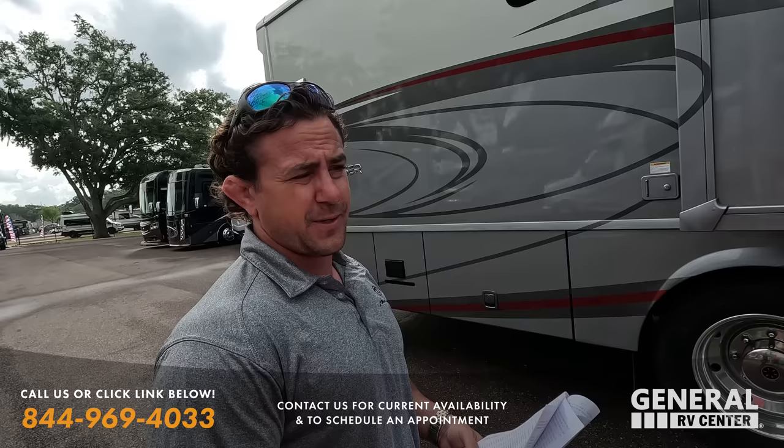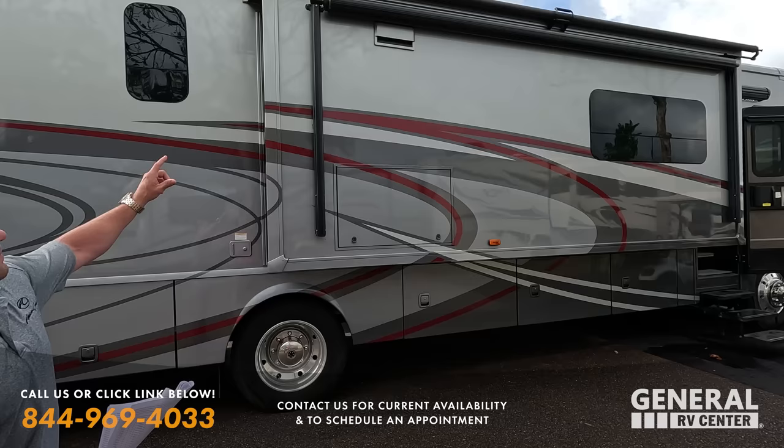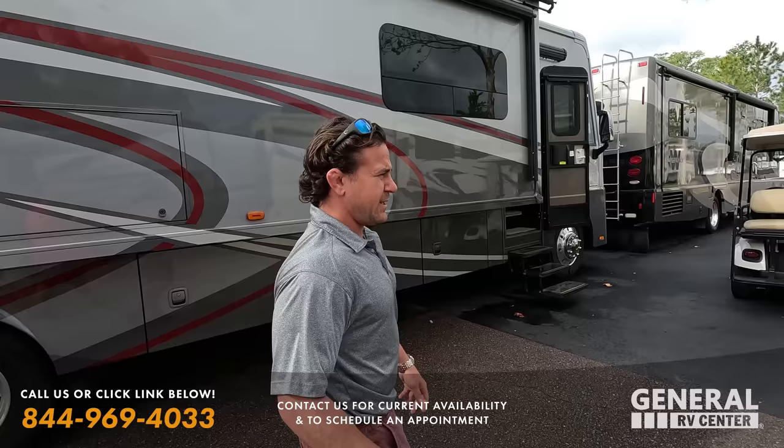Final touches: you've got the big awning and fiberglass roof. I don't see how you could go wrong with a unit like this. Moving on to the next one.